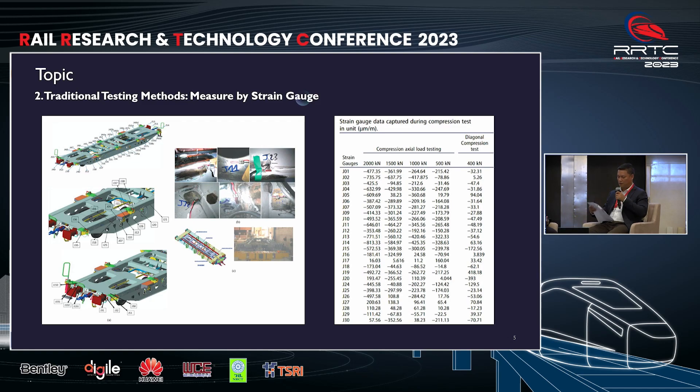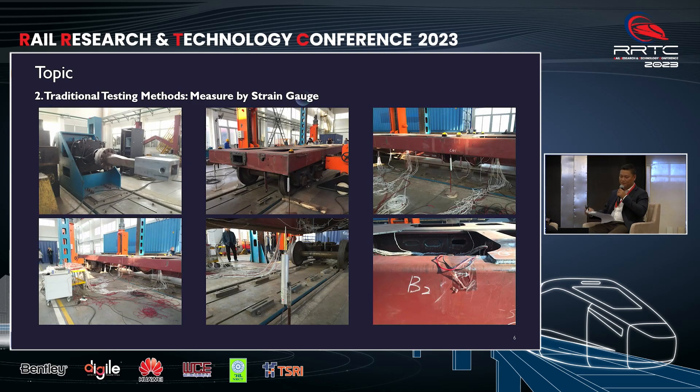Next, we delve into traditional testing methods to understand the foundational approach. In traditional methods, strain gauges are used to measure the strain of the structure at the locations where the strain gauges are installed. The measured values then proceed to obtain the strain value at the specification position. This information allows us to assess the structural integrity of the under-frame, facilitating improvements in its design. These images depict the locations of the strain gauges on the under-frame structure to determine the strain value at various positions.